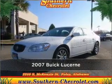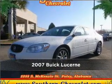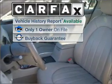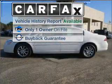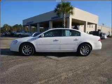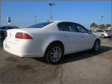Stand out in this 2007 Hewitt Lucerne. Look no further — the perfect vehicle is here. A Carfax report can help you check for costly hidden problems. Buy with confidence: this car qualifies for the Carfax buyback guarantee.